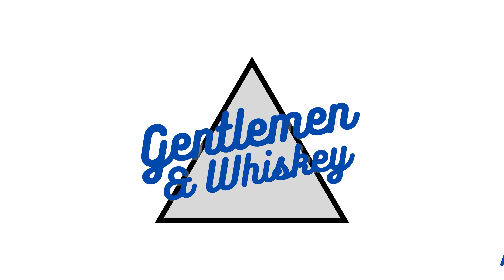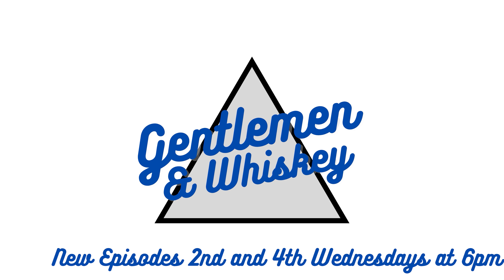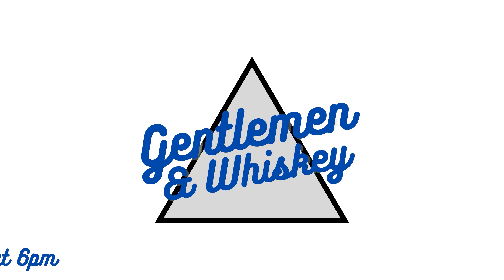Drinking some stag. In this episode, we are talking about three batches of stag. We've got 22B, 23A, and then we have a store pick just for funsies. It's the control. This is science.